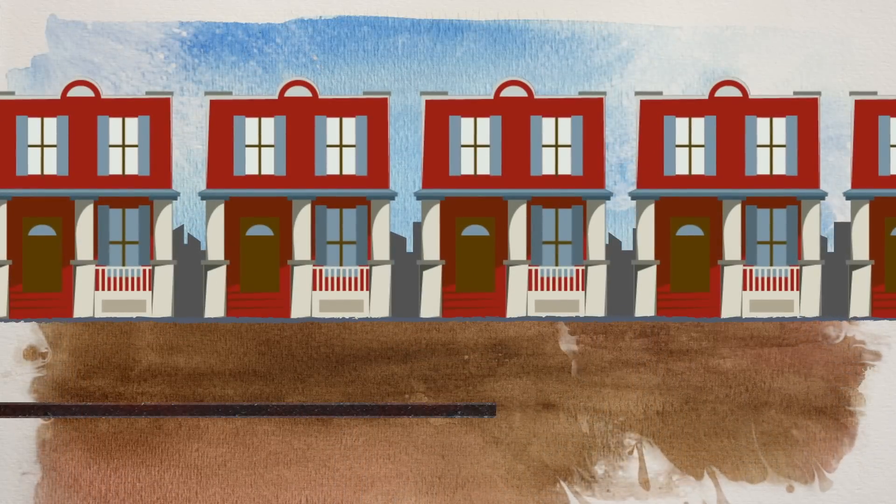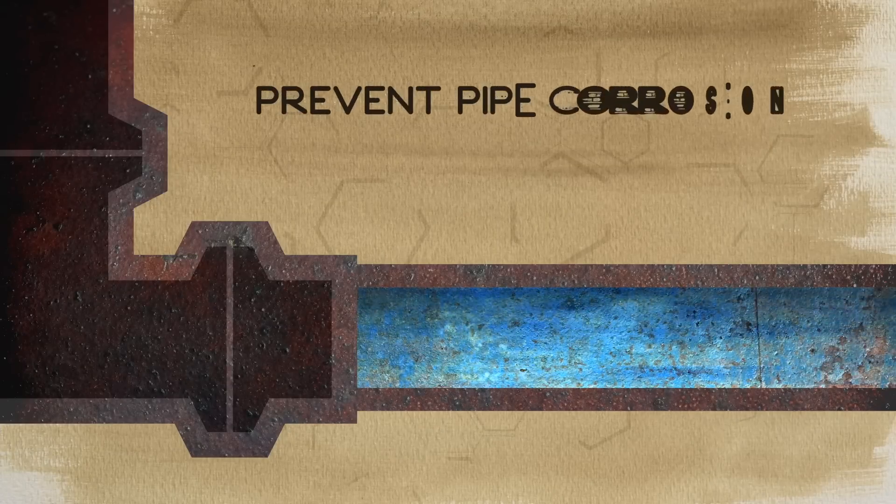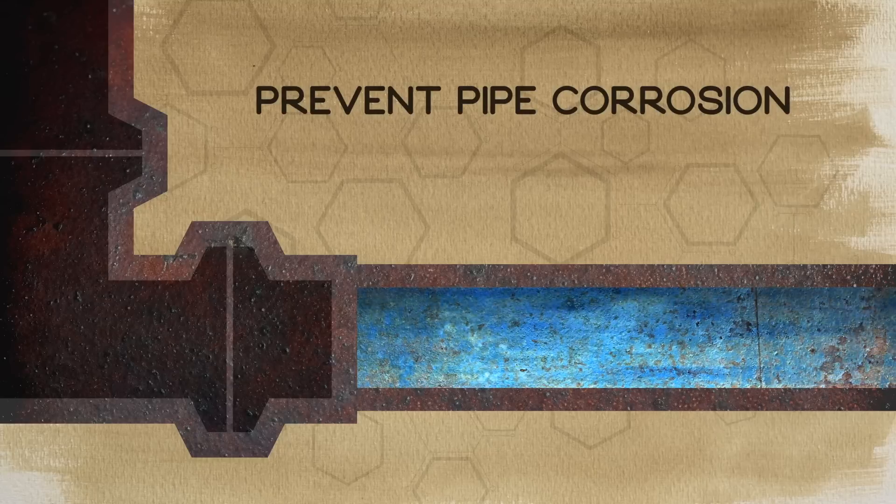In many areas, the system of pipes that carry water to its final destination are decades, if not over a hundred years old. To ensure water remains clean and fresh as it travels through old pipes, phosphate-based chemistries can help reduce pipe corrosion, which can release metals into water.